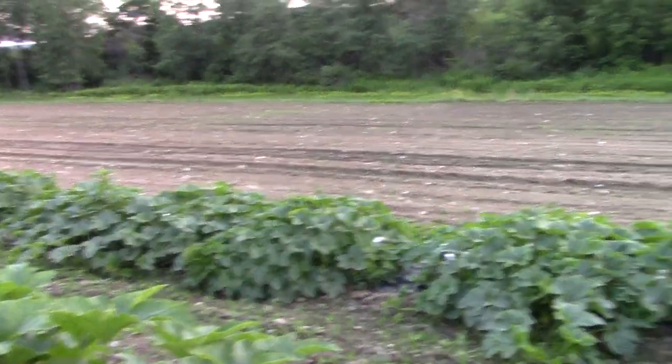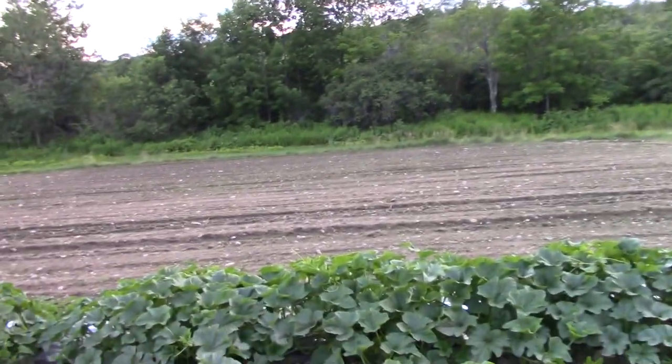Down here we planted our storage beets and carrots.